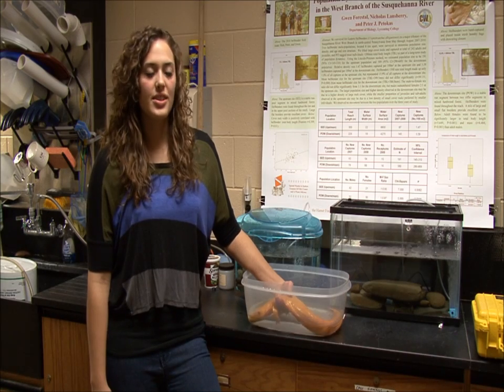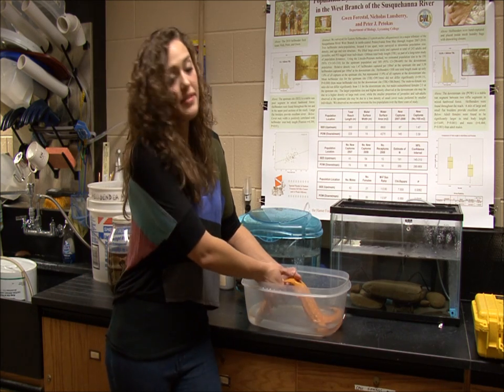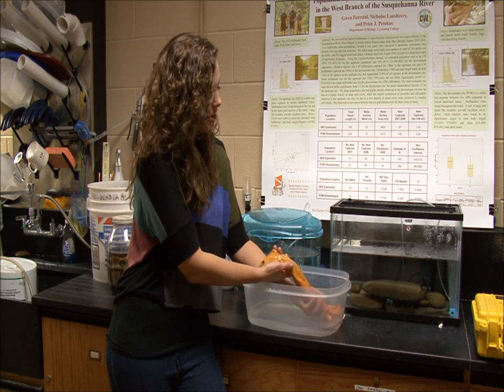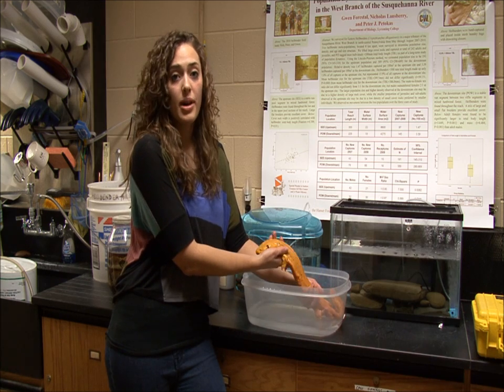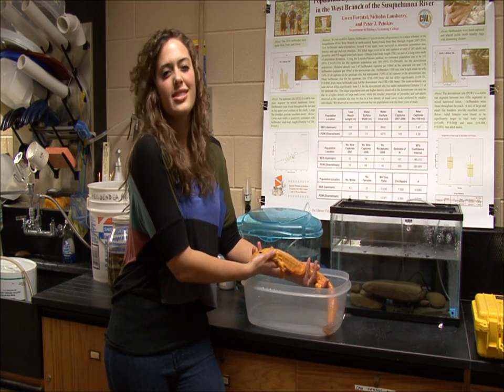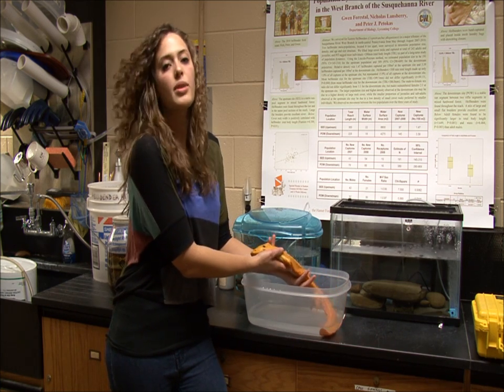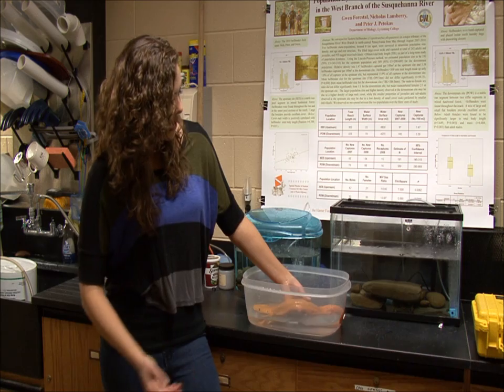A hellbender is a relative of the giant salamander in China. They are amphibians, so they look kind of like a salamander or a mud puppy. This is a pretty big one, and they're usually not orange — they're usually olive colored with speckles and a nice brown belly to blend in with their rock environment.